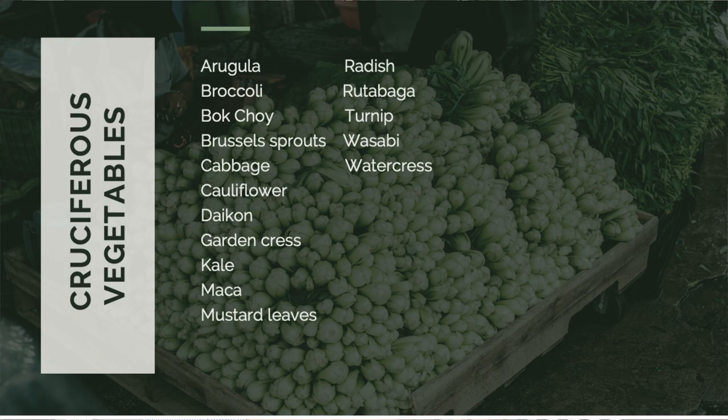Examples of other crucifers would be things like arugula, broccoli, bok choy, turnips, radishes, cabbage — things of that nature.